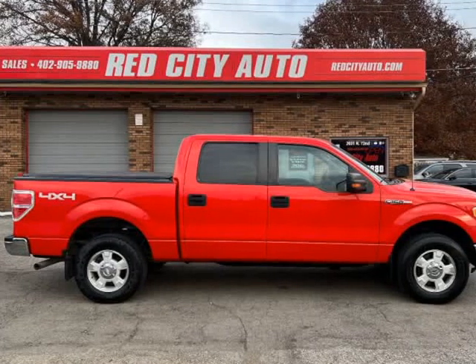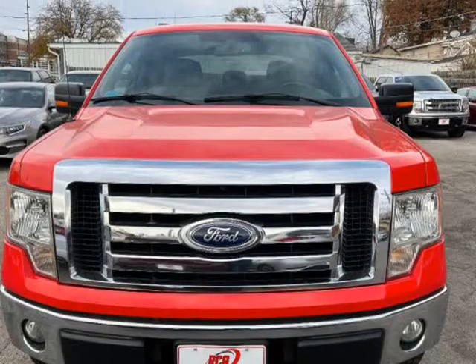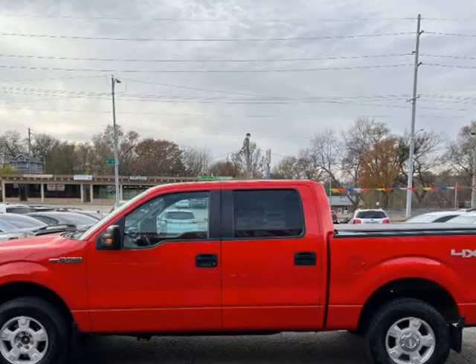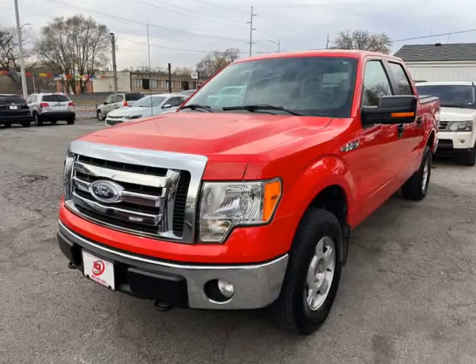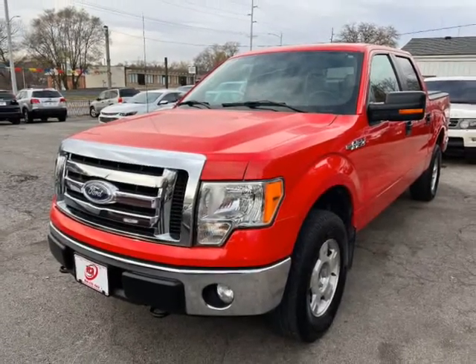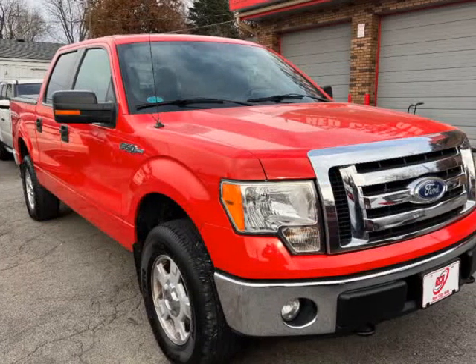This 2011 Ford F-150 is brought to you by Red City Auto. Check out this Husker Red 2011 Ford F-150 XLT 4X4 SuperCrew with 5.0L V8 engine and automatic transmission. The truck just hit our lot and runs and drives great with 152k miles.